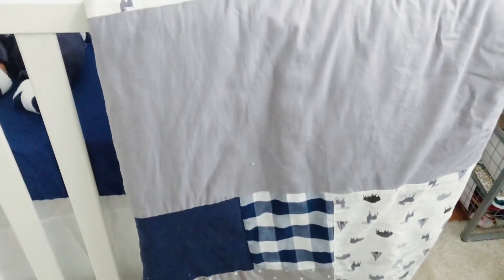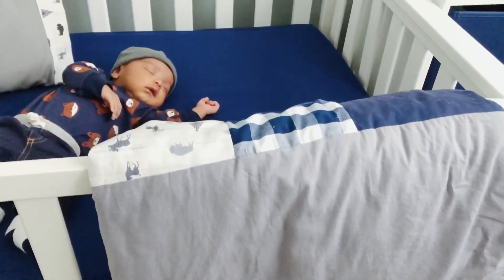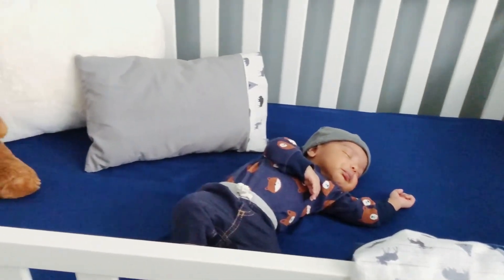This blanket was handmade by Mateo's grandma along with that little pillow — so cute. Of course, Mateo does not sleep with any of this in his crib; this is just for the video.